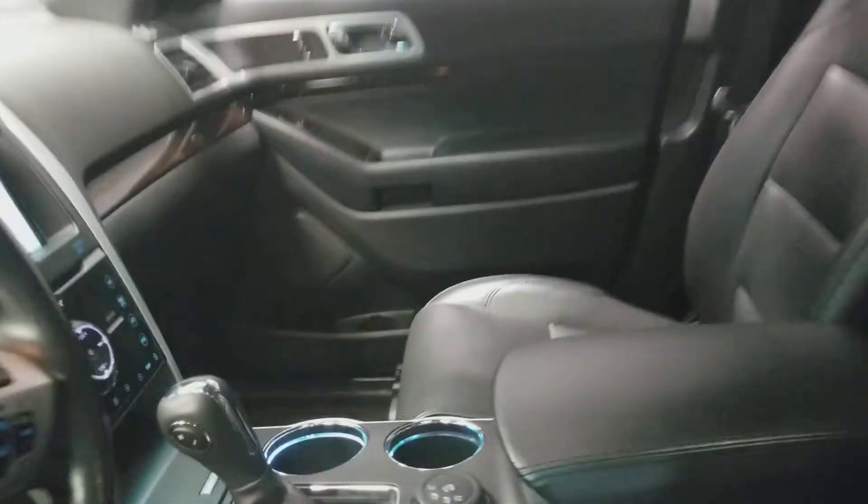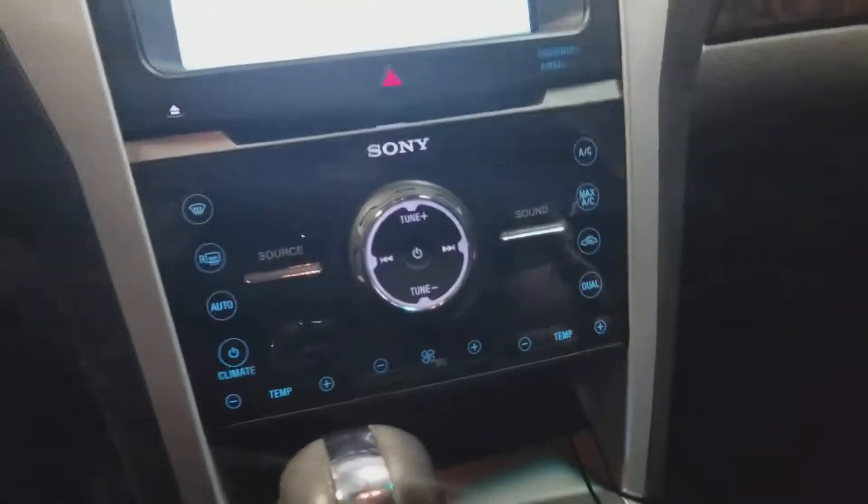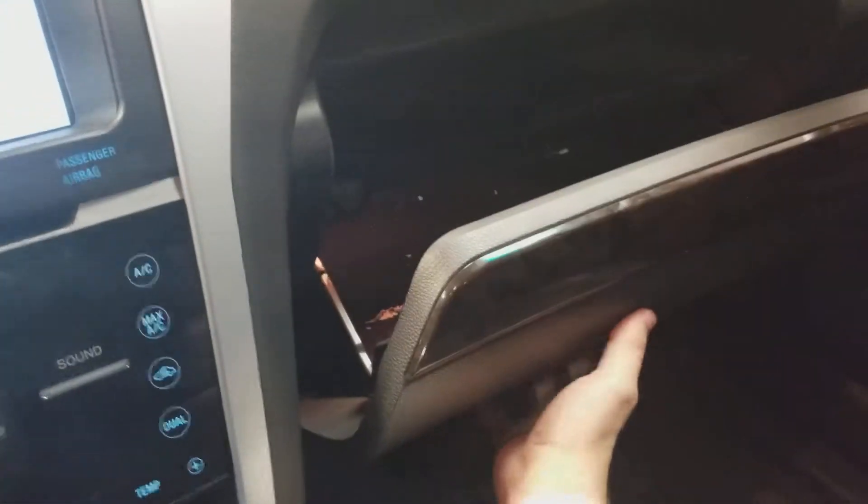Opening up the door, we've got beautiful leather seats, all power. We've got light-up cup holders, climate control for both sides, big screen, push-start buttons, tons and tons of storage here in the center console, and in the dash, power locks and windows, and we've got a sunroof.